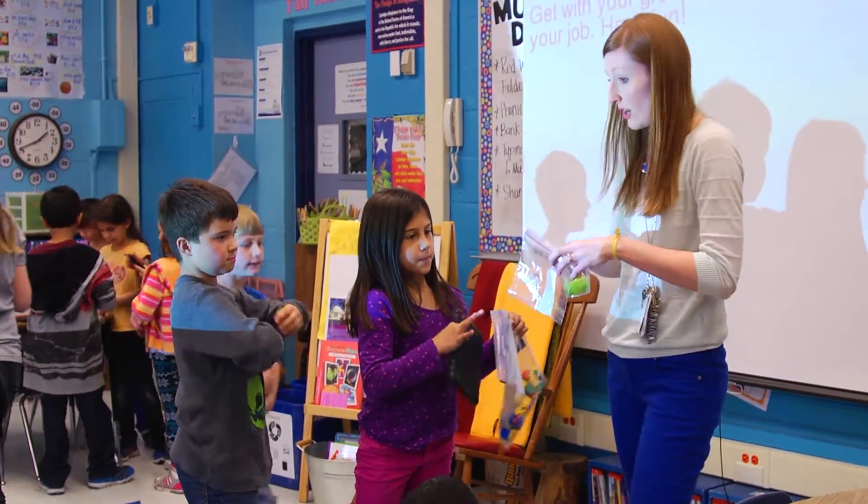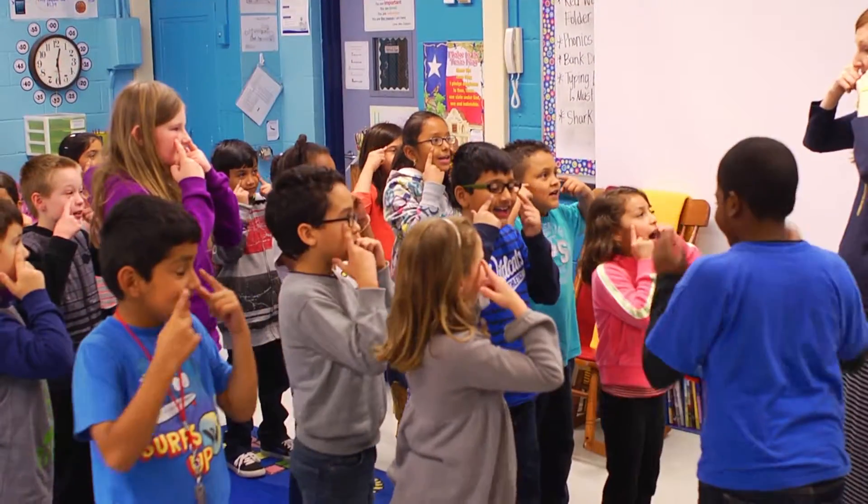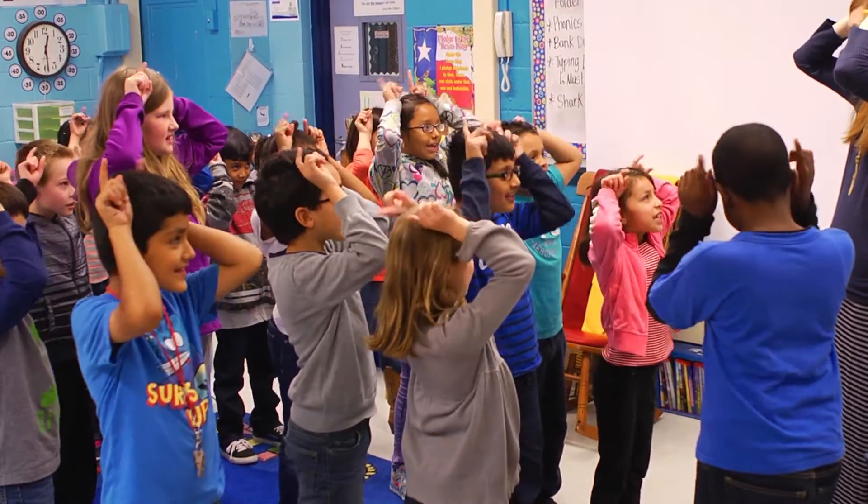Hi, my name is Sarah Claiborne and I teach second grade at the Math Science Technology Magnet School. I learned about this thing last summer called whole brain teaching — it's just making sure the kids aren't sitting there staring at you like a zombie, that their whole brain is working and they're up, moving around, and responding to you. That's something you see a lot of in my classroom.